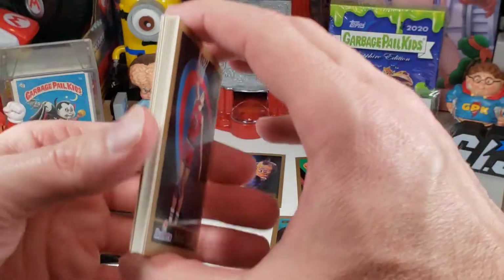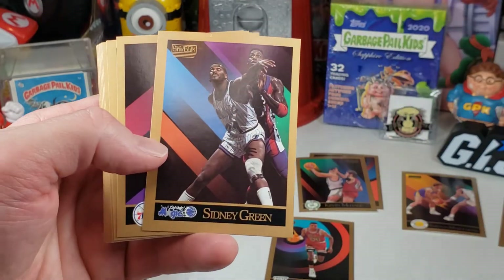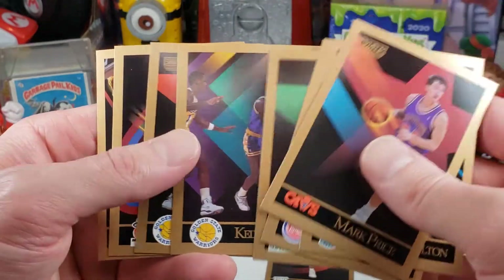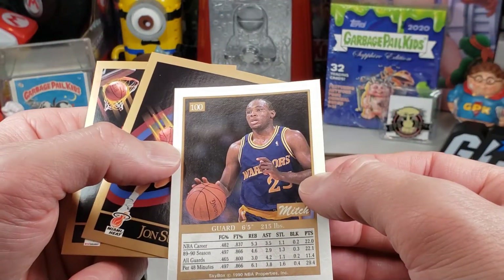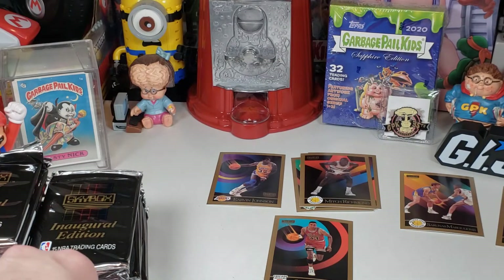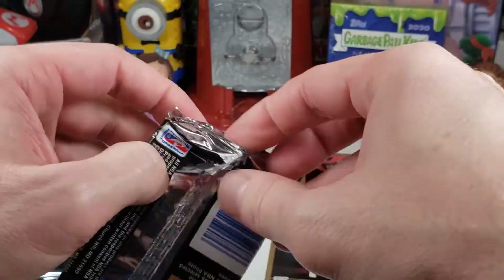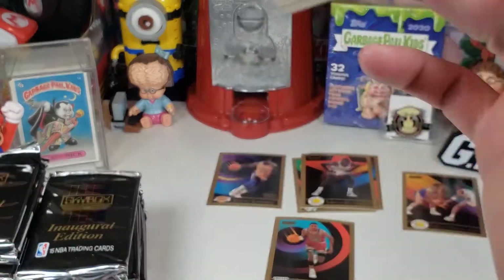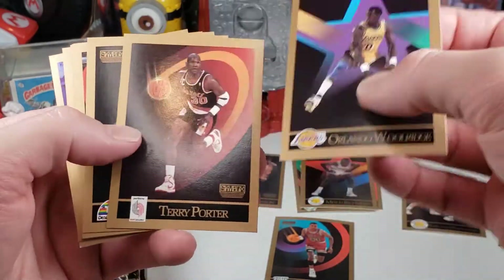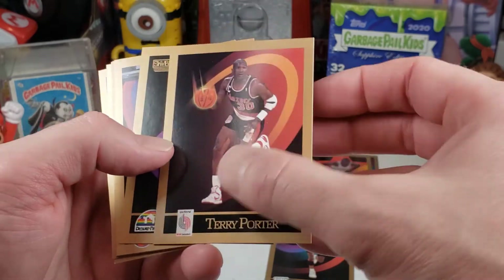I mean, you could get these boxes a couple years ago for $10 to $15. Now they've just skyrocketed in value. I wish I would have bought a ton of them, to tell you the truth, with the way they've gone up in price. Mitch Richmond — I believe he's a Hall of Famer. Terry Porter — I don't think he's a Hall of Famer, but that one looks like a pretty good card. Sometimes you've got to look at the surface of these cards too, make sure there's no dents in them.